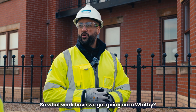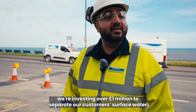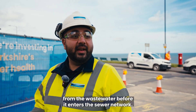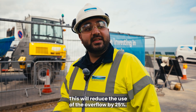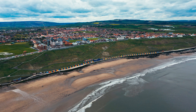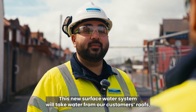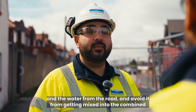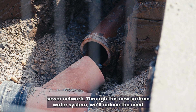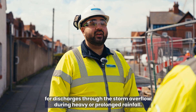So what work have we got going on in Whitby? Here at the Esplanade in Whitby we're investing over a million pounds to separate our customers' surface water from the storm overflows. This new surface water system will take water from our customers' roofs and from the road and avoid it from getting mixed into the combined sewer network, reducing the need for discharges through the storm overflow during heavy or prolonged rainfall.